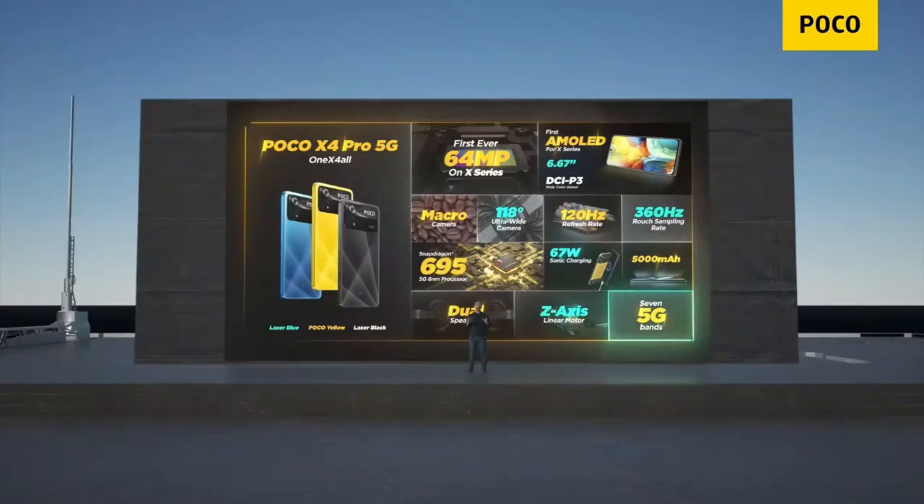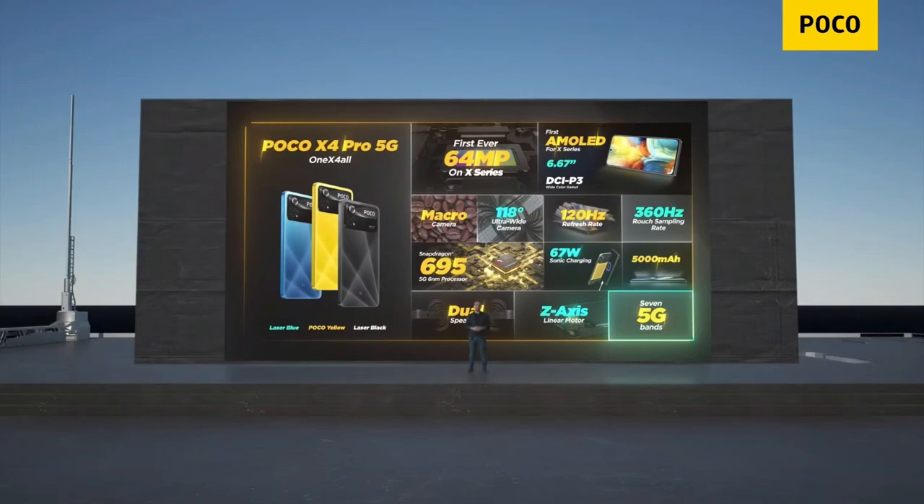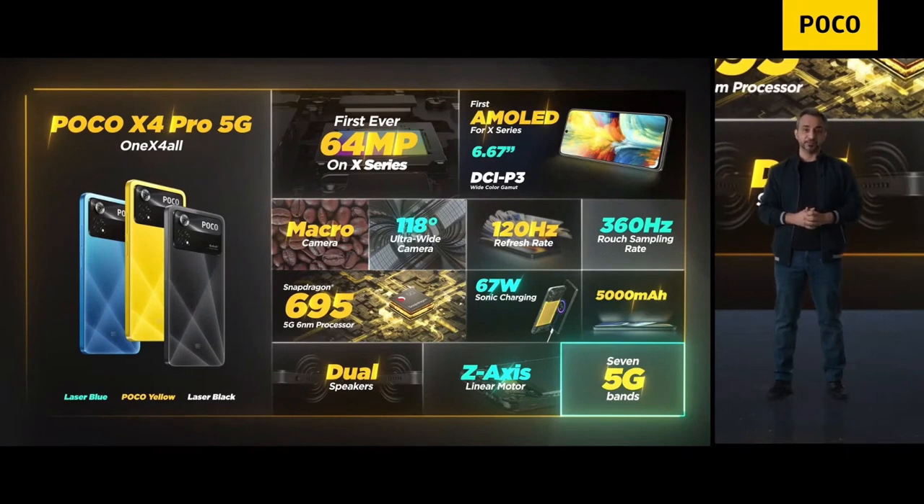This is also a 5G device, and on that part we've got you covered. It comes with seven 5G bands, which have basically got you covered wherever you are. But not just that — it is dual 5G, which means both the SIMs can actually support 5G.